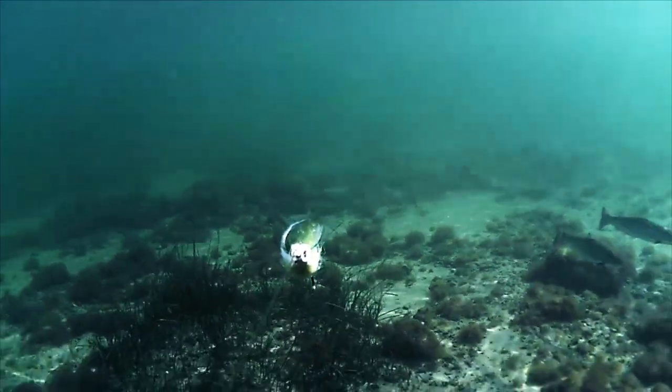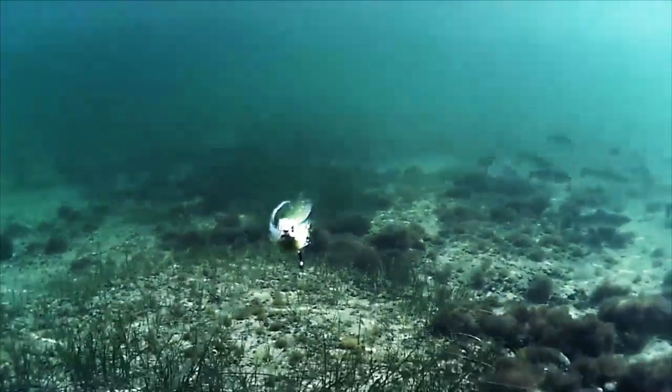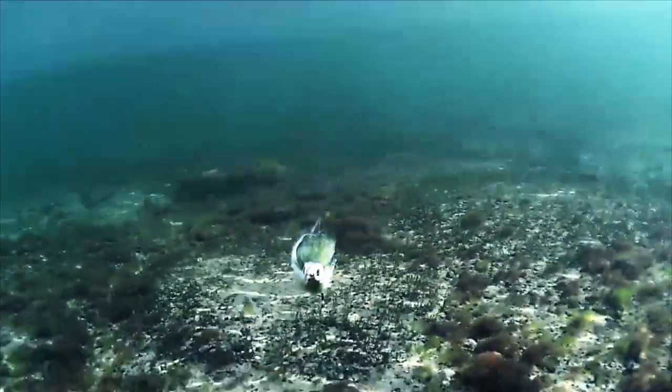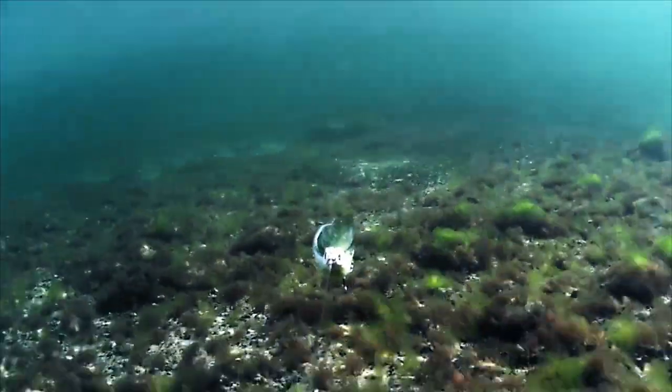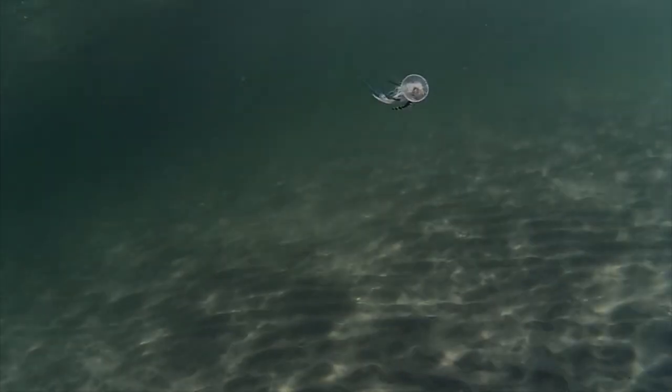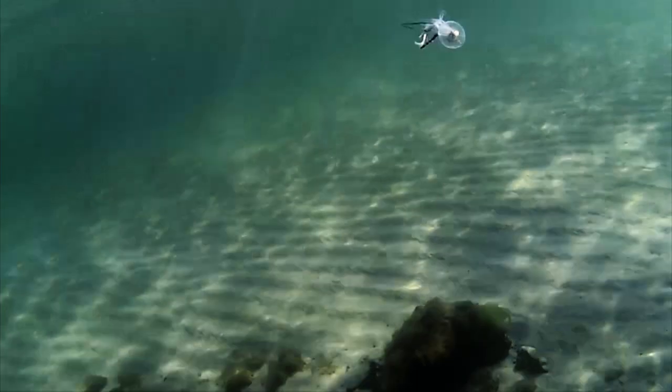This school was found just on the other side of a stone bed, which you can wade across. This school was found in the dark seaweed, close to shore.